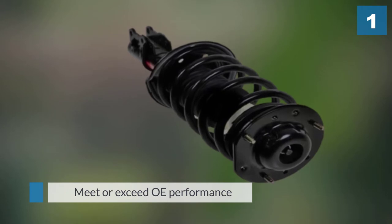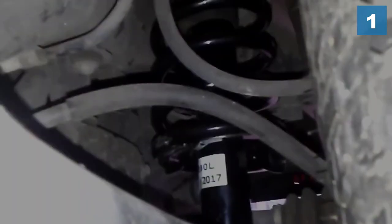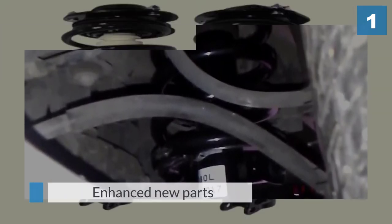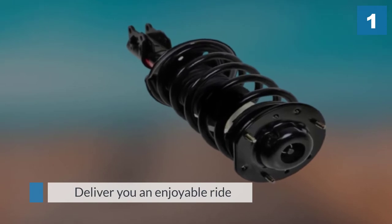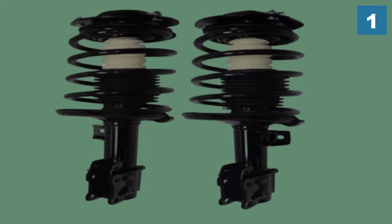Monroe 139105 struts are made to meet or exceed OE performance. The struts contain special features and enhanced new parts to make your vehicle prepared for road complications. They promise and deliver an enjoyable ride as they carry your vehicle's weight and absorb all the bumps. If you're looking for a simple design with durability and good performance, Monroe 139105 struts deliver.